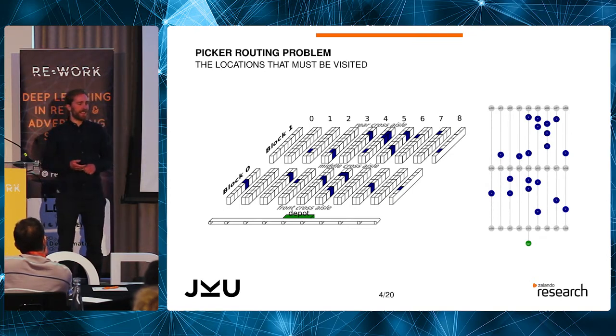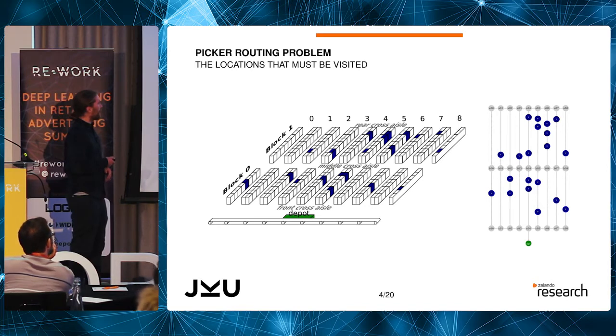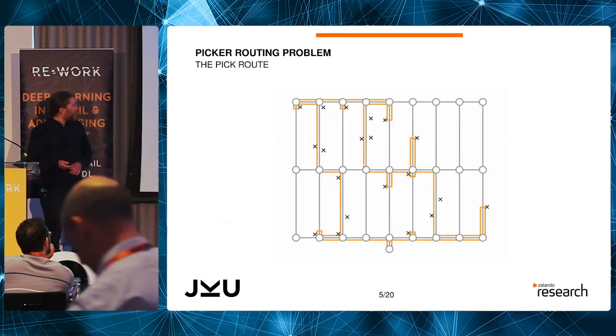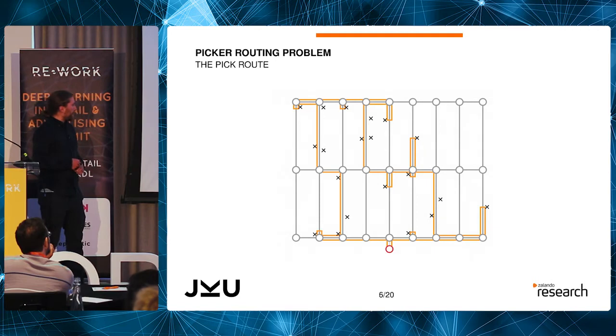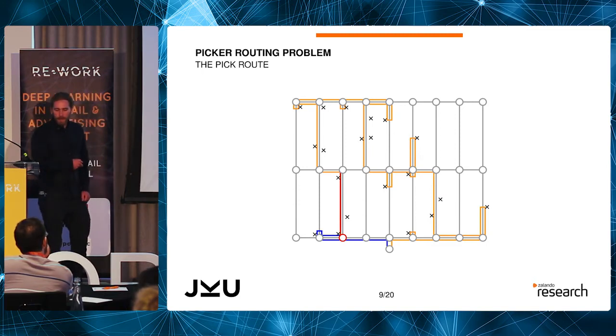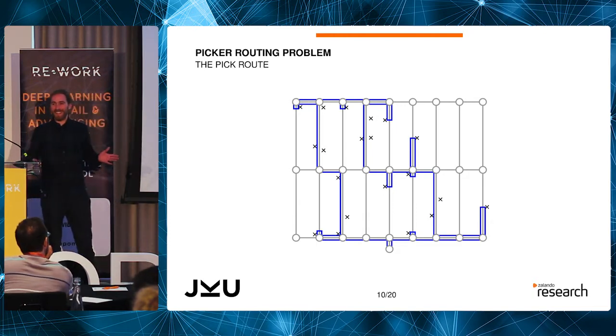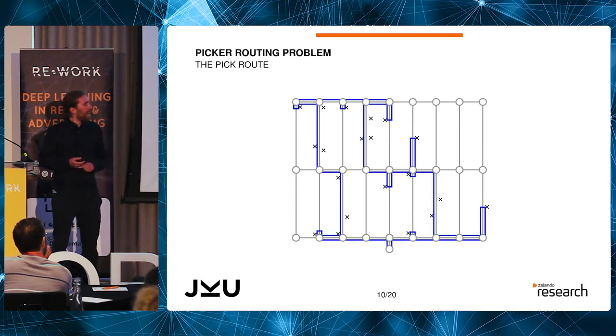So basically they're spending their entire day just going there, checking out, going there again. In the schematic 2D representation you can see clearly how this maps to the real warehouse. They start at the depot, go to the first pick, pick it, go to the second pick, pick it, and work their way through the warehouse. If you can come up with an optimal route, you'll save money, drive efficiency, and be able to pass the savings on to customers. That was the goal of our project.